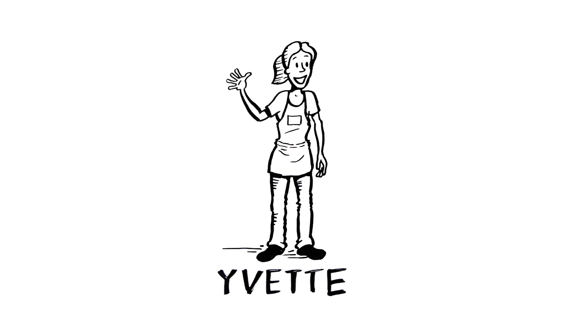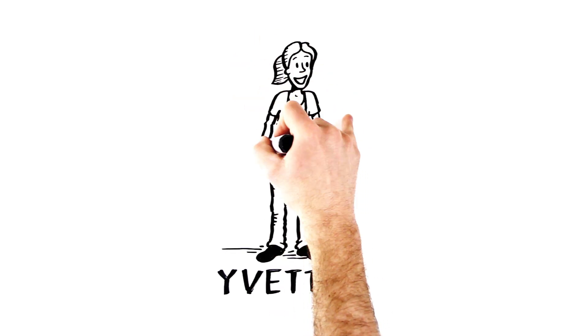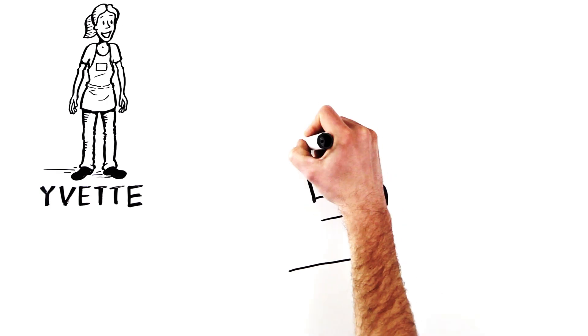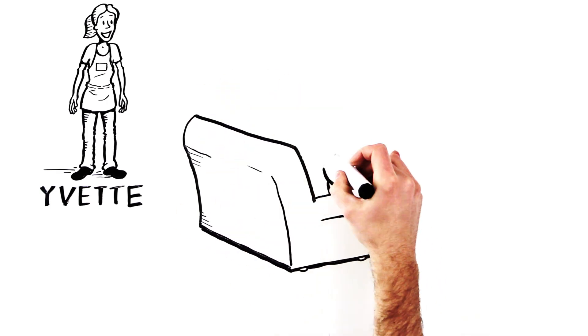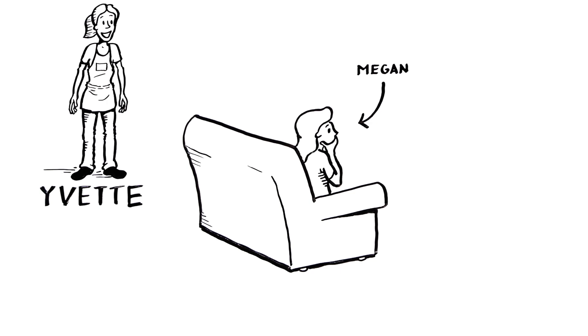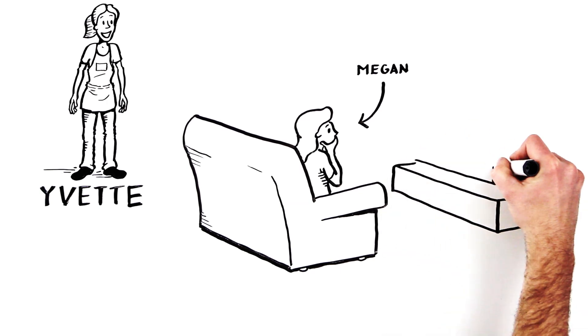Hi, my name is Yvette. As a team member, I get lots of questions about probiotics. Just the other day, I noticed a customer scanning the probiotics section with a confused look on her face. Her name was Megan, and it turns out she was having problems with digestion.